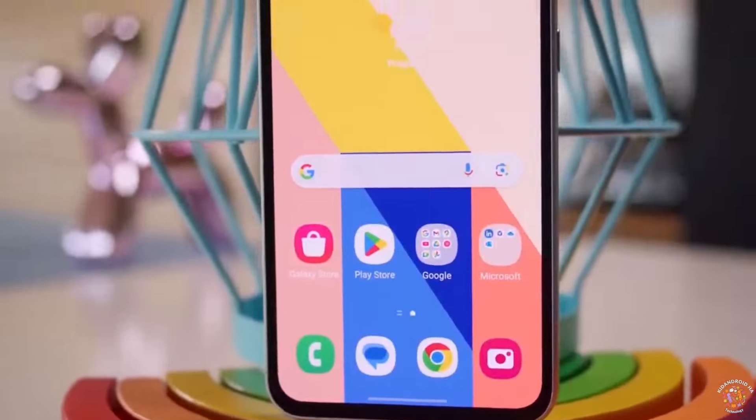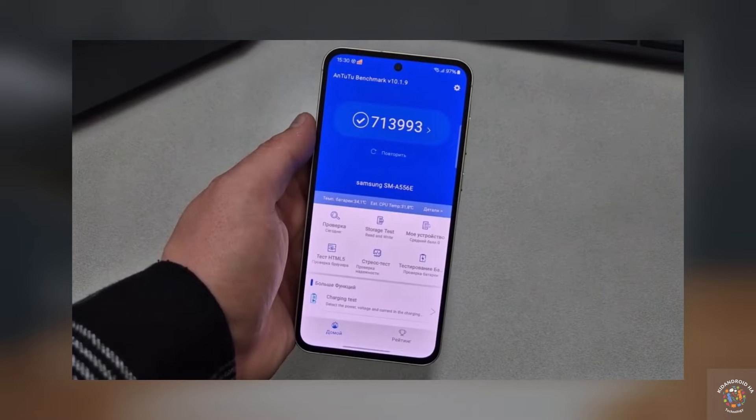In the AN22 benchmark, the Exynos 1480 processor garnered 713,993 points, reflecting a notable 20.4% boost from the previous iteration.